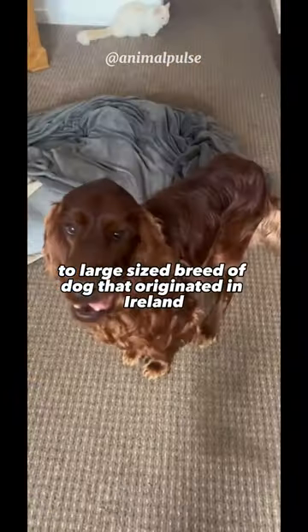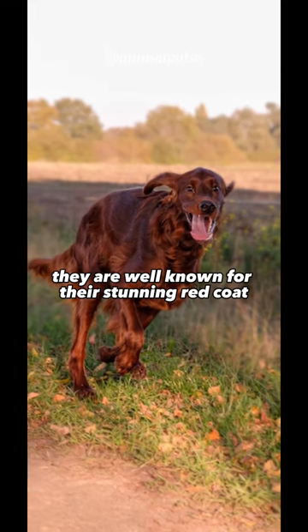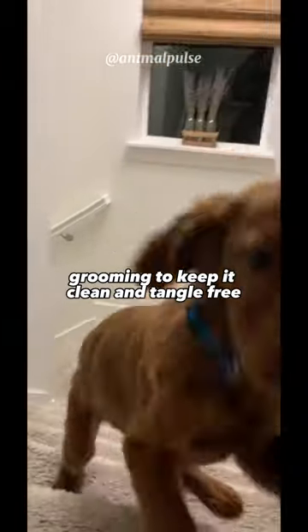The Irish Setter is a medium-to-large-sized breed of dog that originated in Ireland. They are well known for their stunning red coat, which is long, silky, and feathered. The breed's coat requires regular grooming to keep it clean and tangle-free.